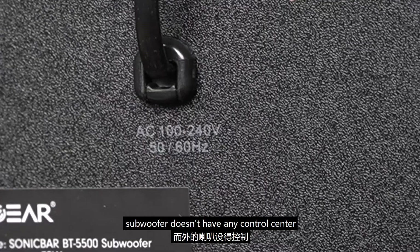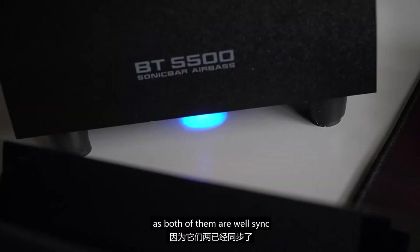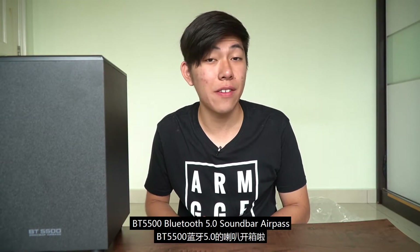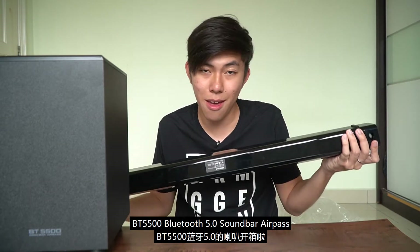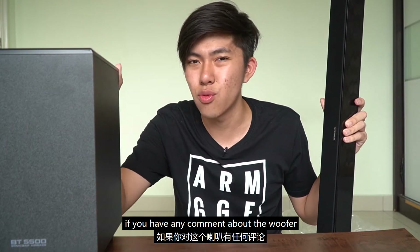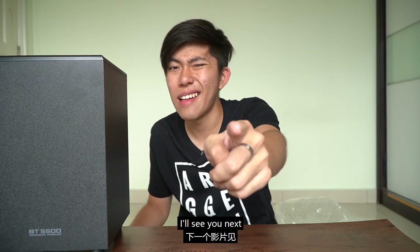The subwoofer doesn't have any control center — you only need to control the soundbar, as both of them are paired. That's the review for the Sonic Gear BT 5500 Bluetooth 5.0 soundbar. Let me know in the comments below if you have any thoughts about this woofer, the soundbar, or anything else. It's Junqin here, peace out, see you next time.